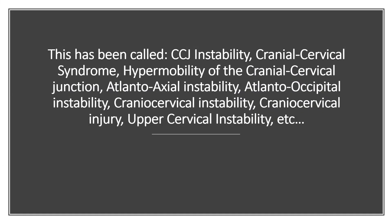This has been called lots of different things: CCJ instability, cranial cervical syndrome, atlantoaxial instability, cranial cervical instability, etc.